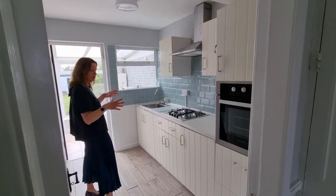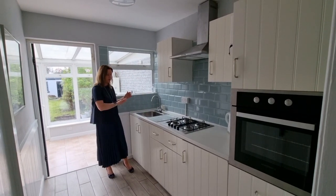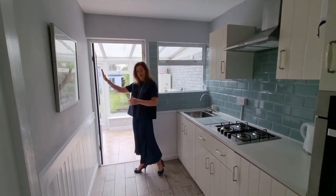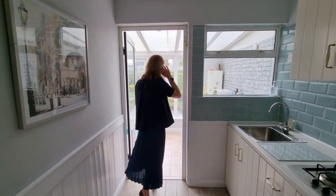Walking into the kitchen — this is the original size, so it's not huge, but there's tons of potential here. We have all wall and floor units, absolutely perfect. A very simple job would be to knock this wall and have one big open kitchen-dining space.